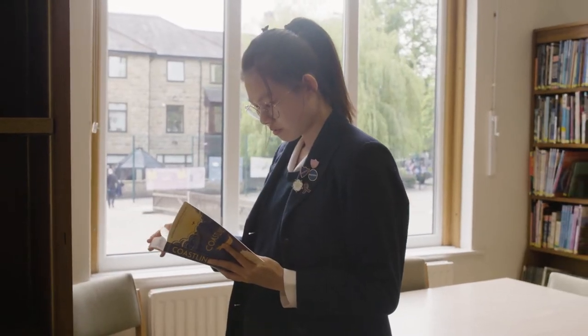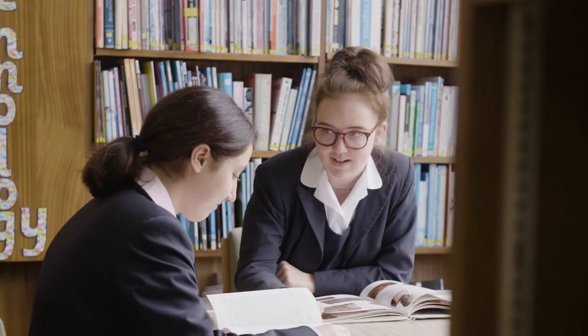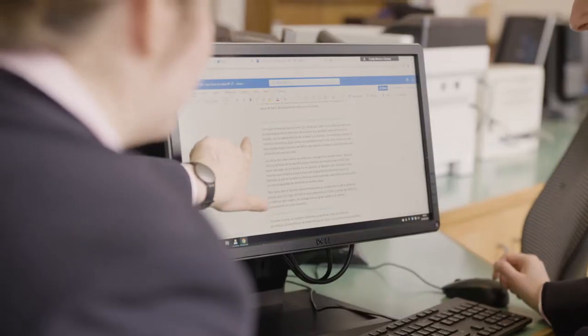The first stop on our tour is the library. It's a beautiful light and airy space and it's a great place for girls to come and do some extra work if they need, maybe before or after school, and just to take out some books.